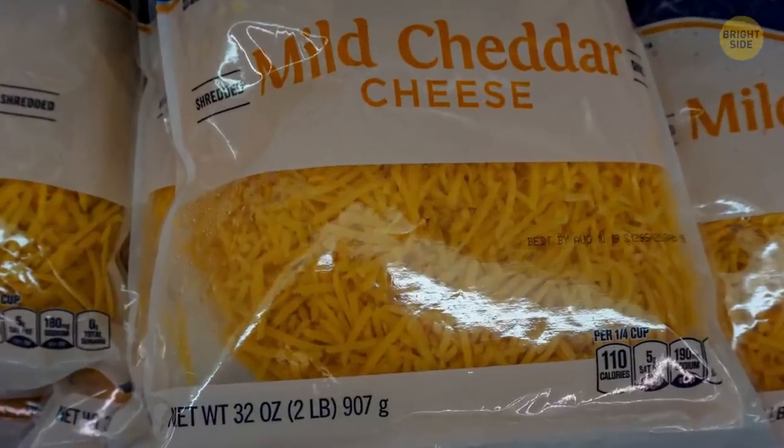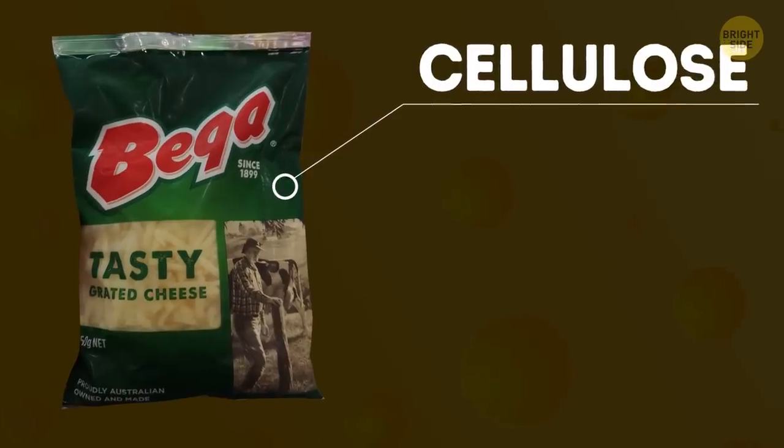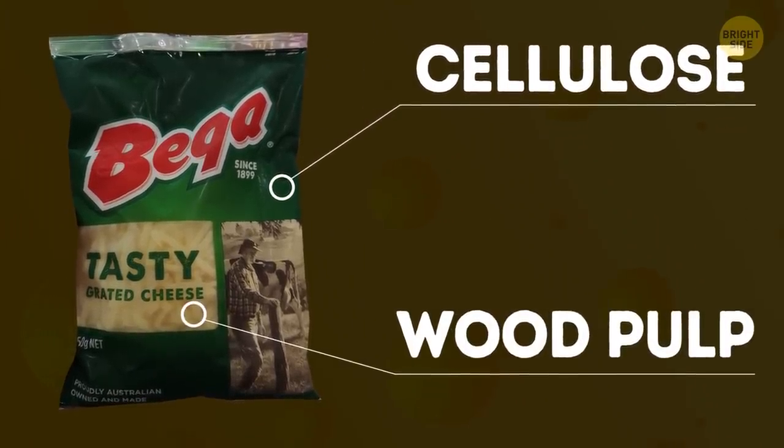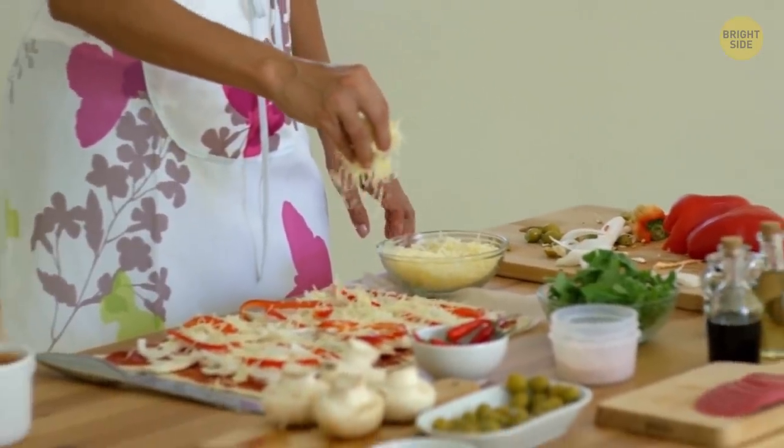When you buy grated cheese, get ready for a surprise. If the package says it contains cellulose, it means the cheese contains wood pulp. Don't worry — it's digestible. It's added to prevent the cheese from clumping.